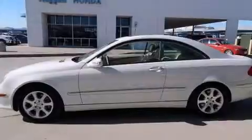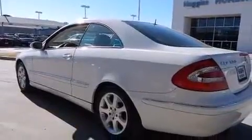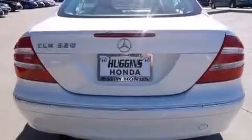Features include dual power seats, air conditioning, cruise control, side impact airbags, an auto-dimming rear-view mirror, stability control, an anti-lock braking system, and alloy wheels.